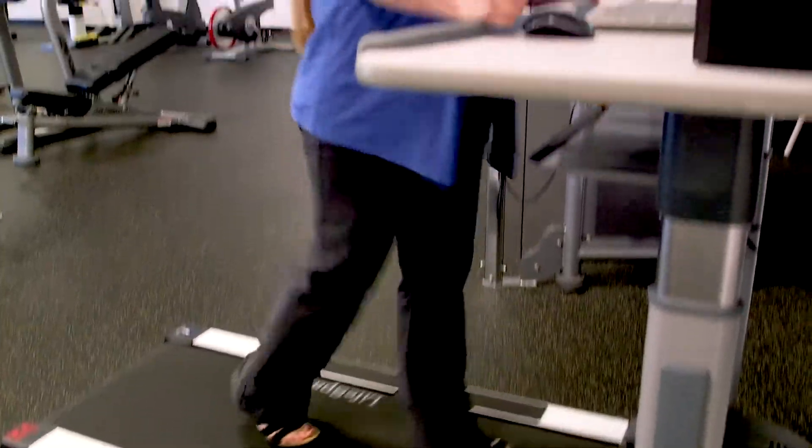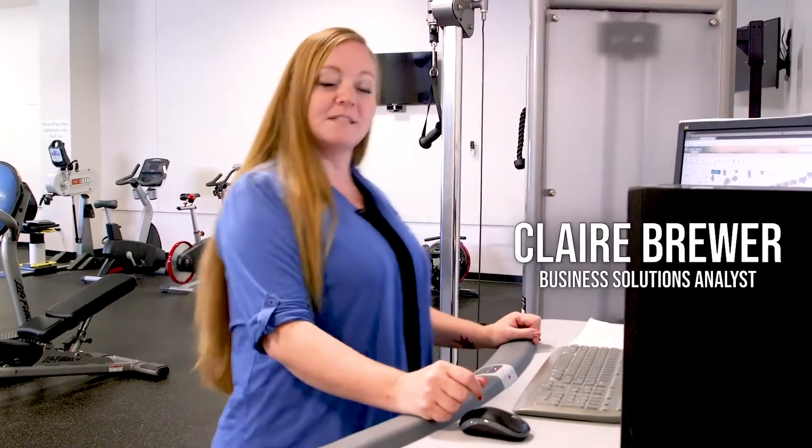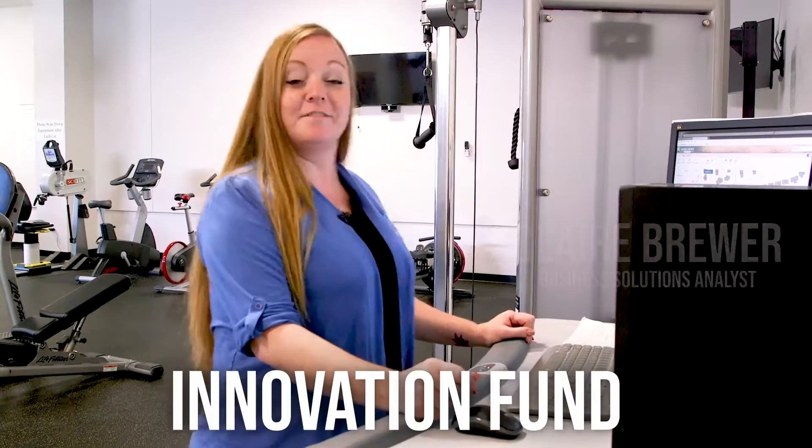Did you know that Adams County Government Center has a treadmill desk that you can use at any time? It's located in the fitness center and was funded by something called the Innovation Fund.